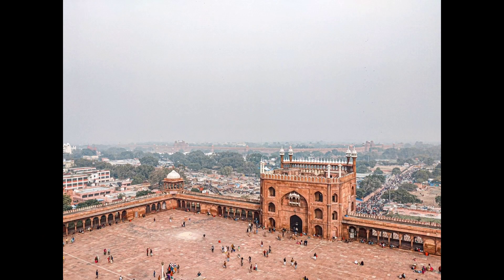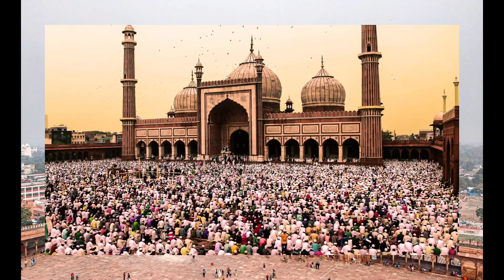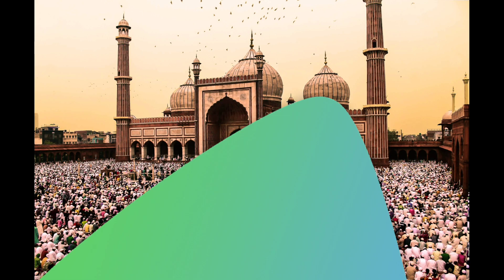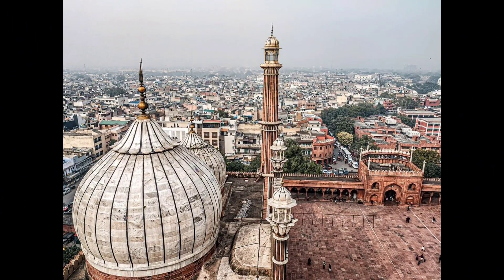The construction was done under the supervision of Wazir Sadrullah Khan during Shah Jahan's rule. Its courtyard can accommodate 25,000 devotees at a time. A steep climb to the top of its southern tower will reward you with an astonishing view across the terraces of Delhi.